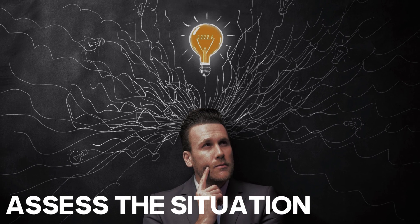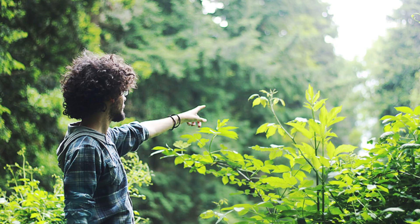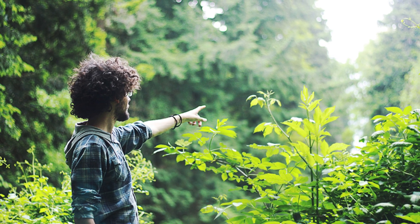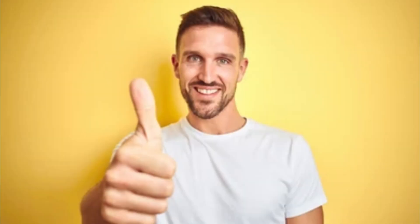1. Assess the situation. Start by evaluating the scene for potential dangers. Ensure your safety before approaching the victim. Look for any immediate threats such as wild animals, unstable terrain, or falling branches. If it's safe, proceed to the next steps.